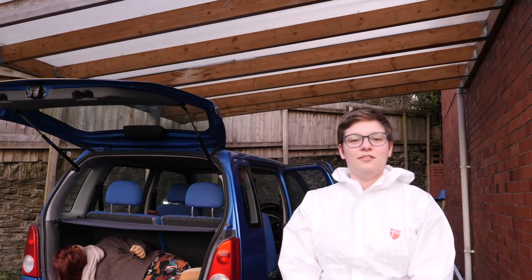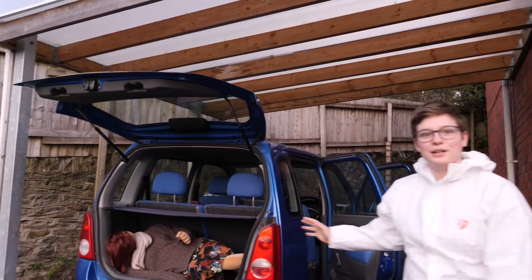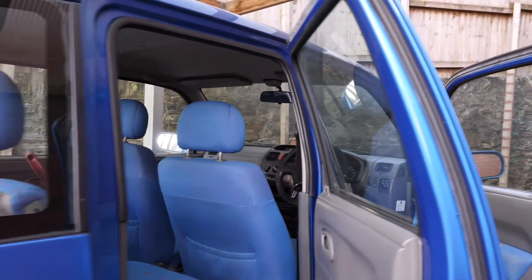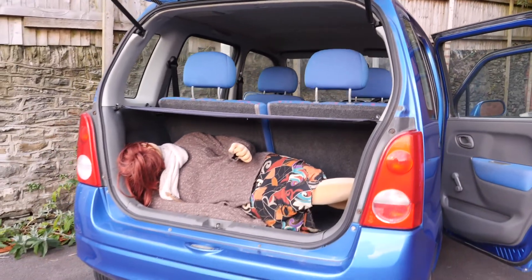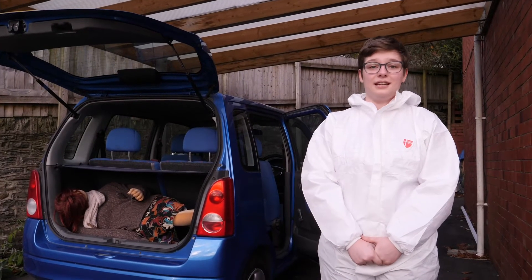So this is our crime scene car. We've got multiple bodies that we can use — we've got this one in the boot here. In the front of this car we do glass recovery, fibre recovery, and fingerprint recovery, just like we would in the house, because the outside of the crime scene is just as important as the inside.